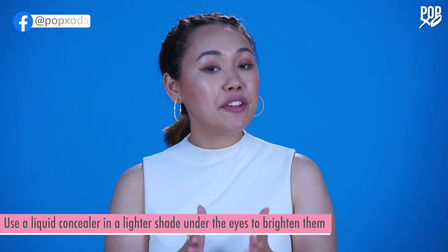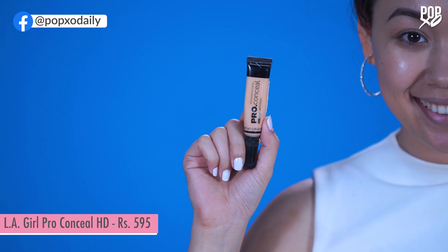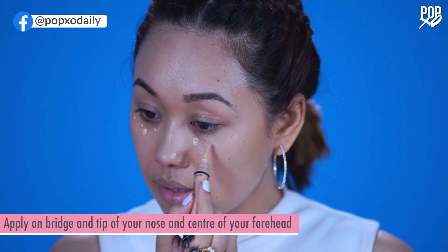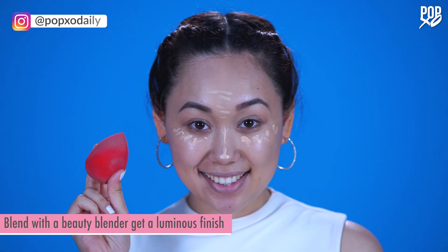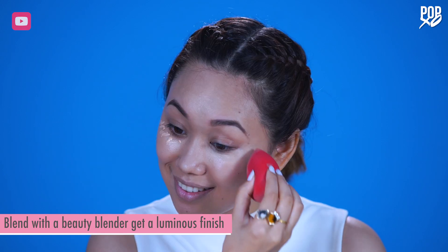If you have oily skin, you want to mattify it first using a primer. Use a liquid concealer in a lighter shade under your eyes to brighten them. Also apply it to the bridge and tip of your nose and the center of your forehead. Use a beauty blender to blend the product into your skin and give it a luminous finish.